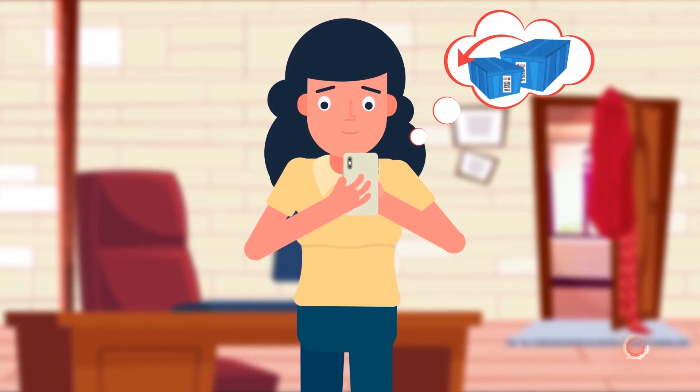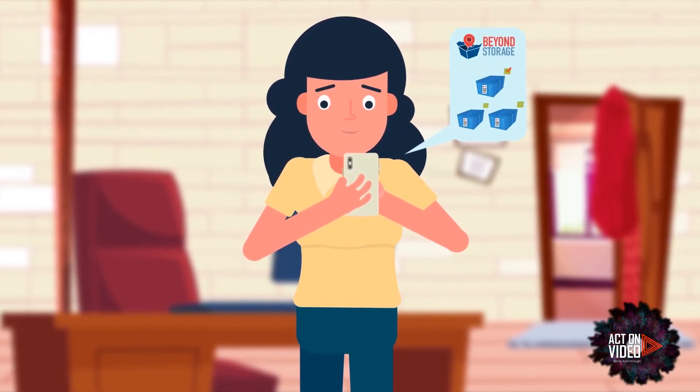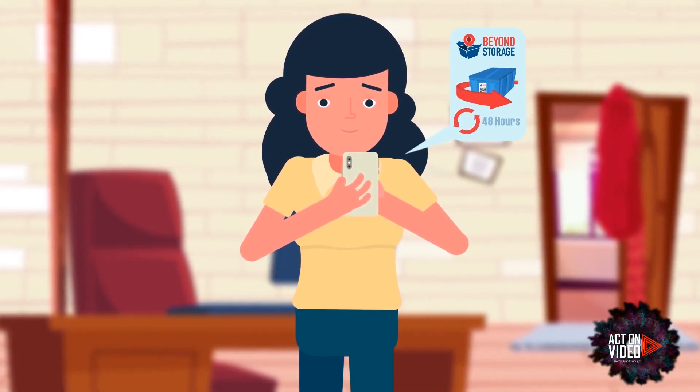When you want your stuff back, you use the Beyond Storage webpage and request the specific bin or all the bins you want returned back to you. Beyond Storage will return your stuff within 48 hours.